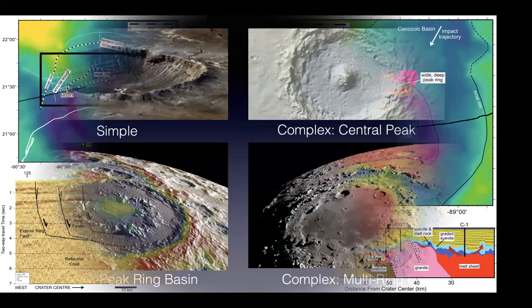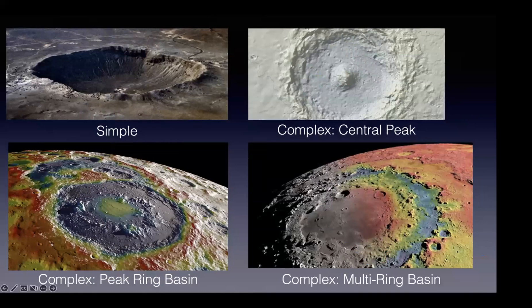Looking at the geophysical data and thinking about what Chicxulub is, it turns out it's at a minimum one of these peak ring basins — like the Schrödinger Basin on the moon — but it could be a multi-ring basin like Orientale. These are the largest class of impacts, much bigger than normal bowl-shaped simple craters or central peak complex craters like most preserved craters on Earth. There are only three on Earth at this scale: Sudbury in Canada, about 2 billion years old; Vredefort in South Africa, also about 2 billion years old; and Chicxulub, which is only 66 million years old, and the only one that's really preserved.